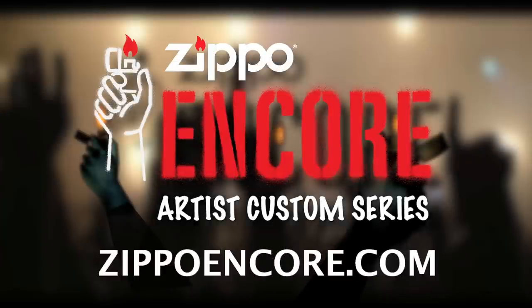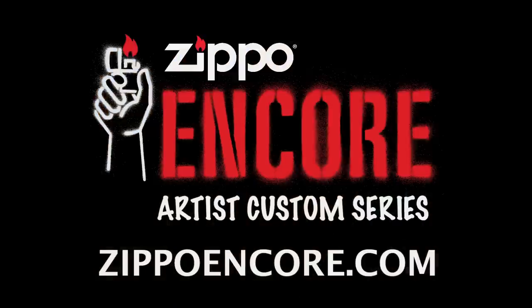Alright guys, I have finally completed the Zippo Lighter tour. We did the factory, the museum, the garage, and last but not least the Zippo Lighter headquarters. I just met George Duke, the owner, and everyone else that worked here was super friendly. Also checked out the art department where all the custom Zippos are created. For more information on Encore, check out ZippoEncore.com. I'll see you later.